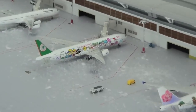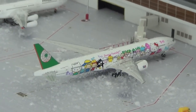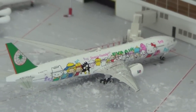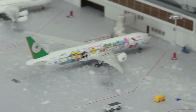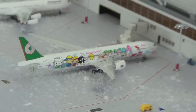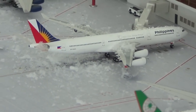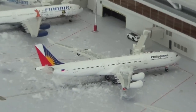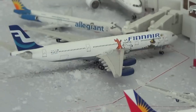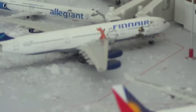Oh, this one's a new one — EVA Air 777-300ER Hello Kitty. I was supposed to get the Star Alliance livery but Nick at Jetway Models told me it's sold out. He said they had the Hello Kitty one in stock, so I just got it. This one just landed from Taipei. Philippines Airlines A340-300 just arrived from Manila. And then Finnair A340-300 in the Moomins livery will be heading out to Finland.